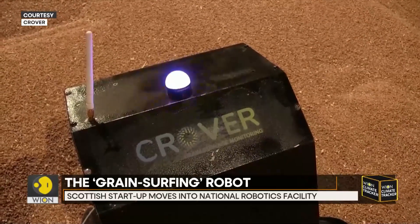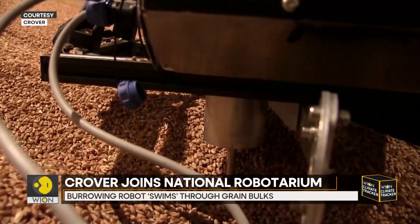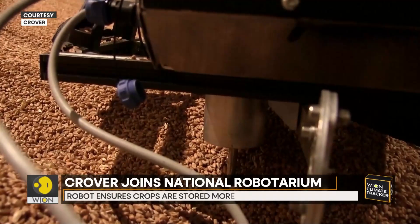Now, thanks to Crova — named after the Edinburgh agritech startup — the technology is set to improve safe global farming practices.